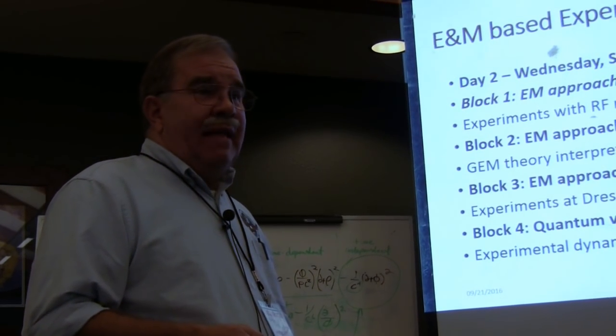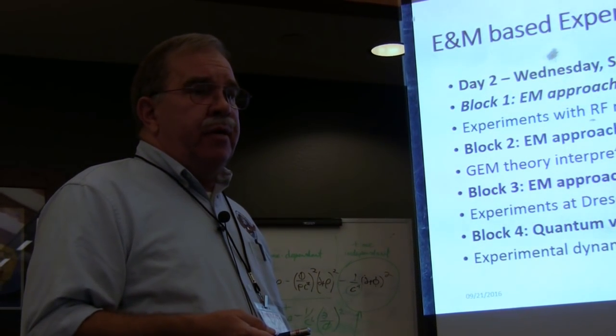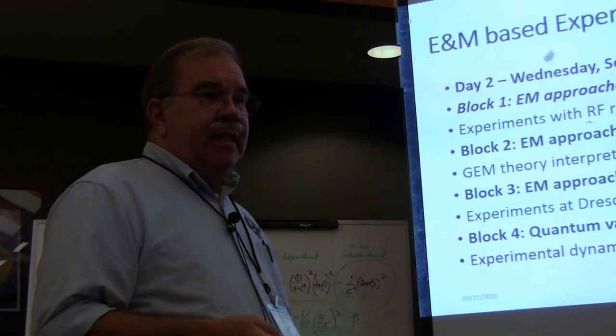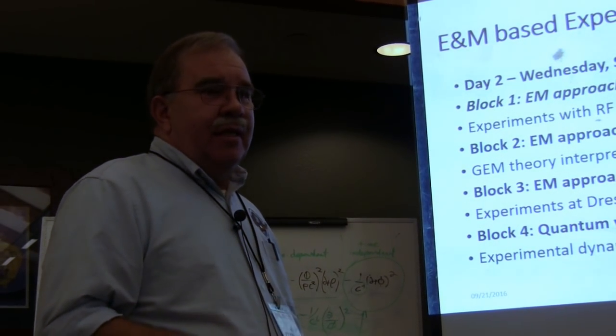That particular unit was based on a 929 megahertz magnetron that could pump 100 kilowatts at 88% efficiency. You just go with what you've got. I'm sure if you had enough money, you could develop anything you want.